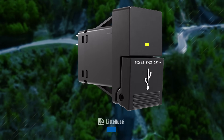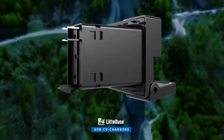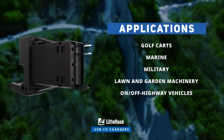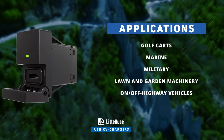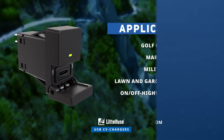This robust charger ensures fast charging even in extreme temperatures, making it a great fit for various commercial vehicle applications. These chargers are ideal for golf carts, marine vessels, military equipment, lawn and garden machinery, as well as on and off highway vehicles. Discover how to optimize your innovations at mouser.com.